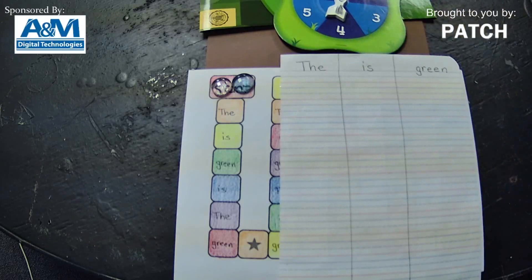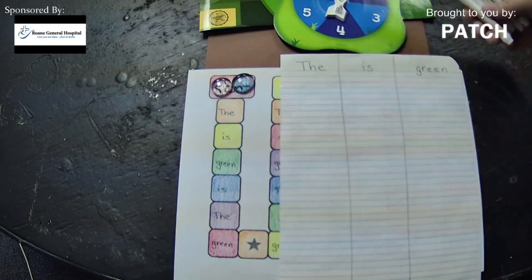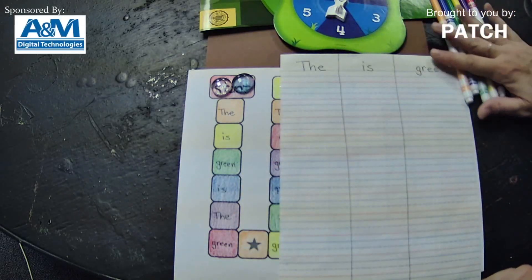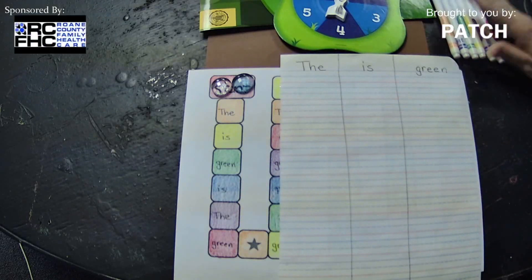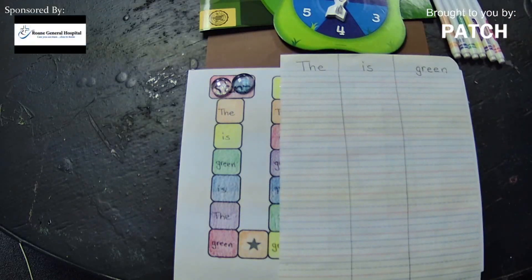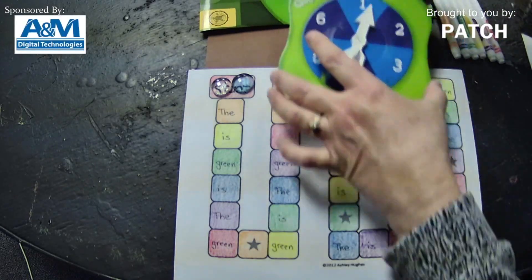You're also going to need markers, crayons, or colored pencils in the colors of the rainbow. So do we have everything we need in front of us? Yes, we've got all our pieces. We are ready to go!